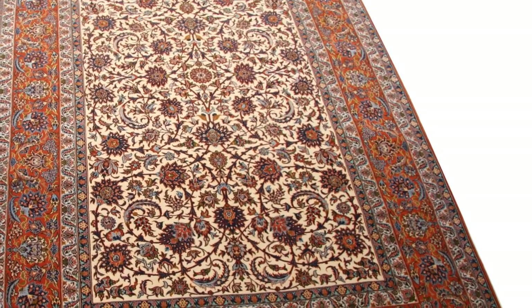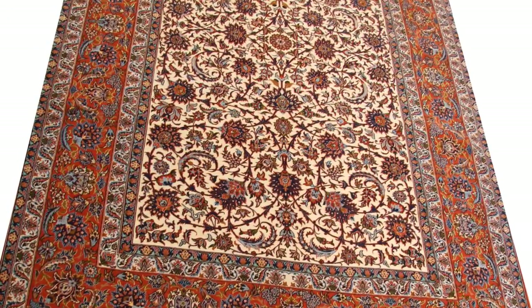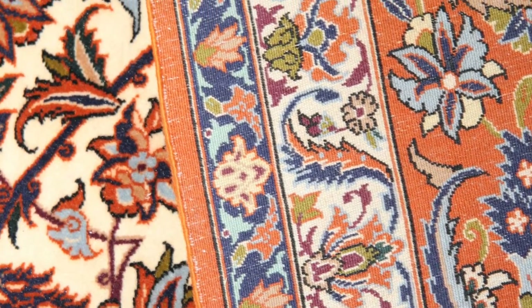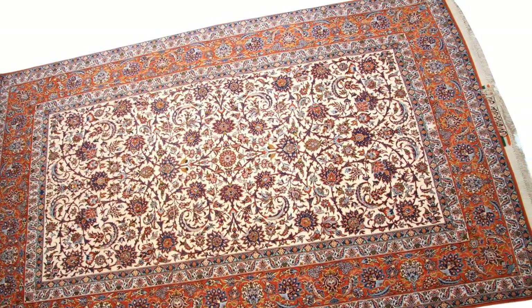I would like to present this very rare and magnificent antique handmade signed Persian Isfahan rug. It measures 250 by 155 cm, which is 8 foot 2 inches by 5 foot wide. This piece was made in the first quarter of the 20th century.